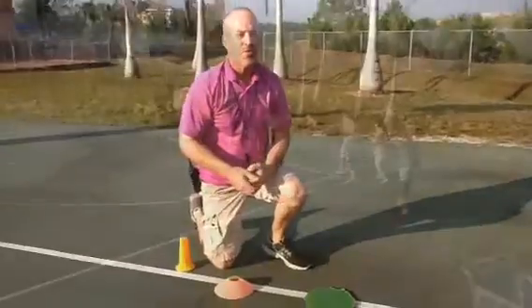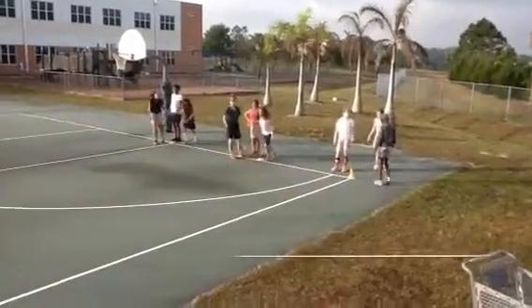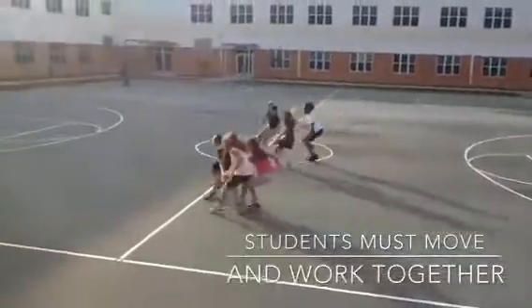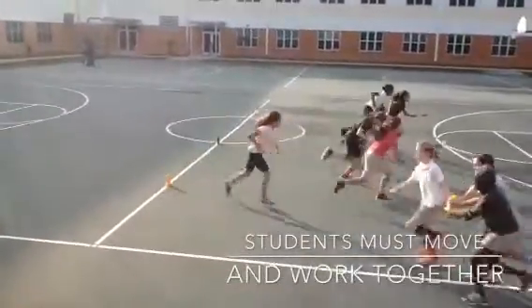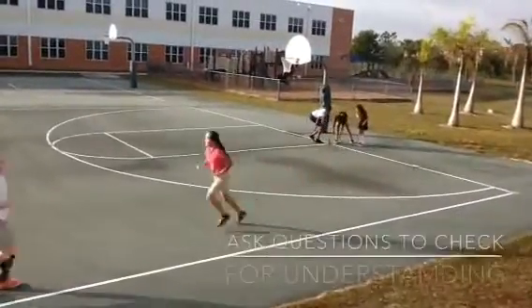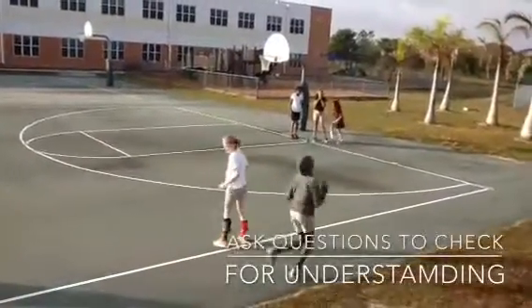So, let's see how it goes with our groups. Three, two, one, go! That's not going to work. Girls, no, you can't do that. You can't do that. What do you need to do?